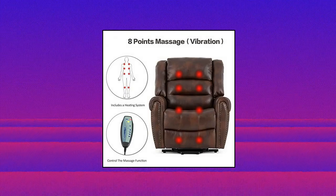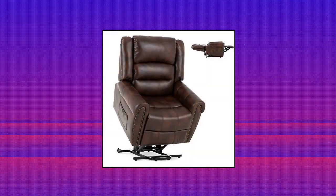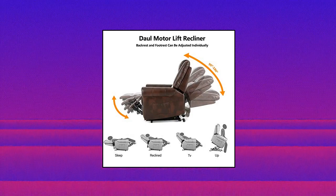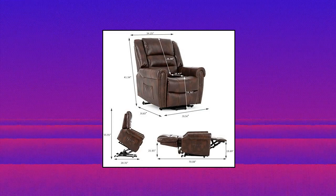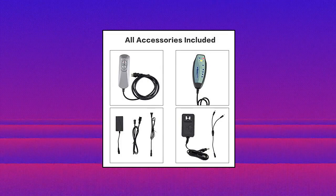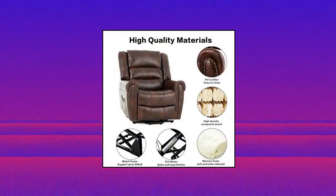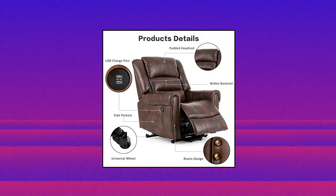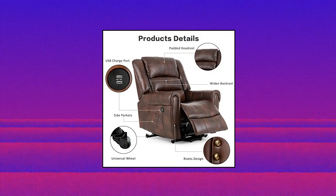Meekor Power Lift Chair Dual Motor PU Leather — different from traditional designs, the Meekor lift chair features two lifting motors so the backrest and footrest can be adjusted individually, letting you get any position you want easily. The stand-up recliner chair includes eight vibrating massage nodes for back, lumbar, thigh, and legs, plus one heating system for the lumbar. All features are controlled by the remote controller.